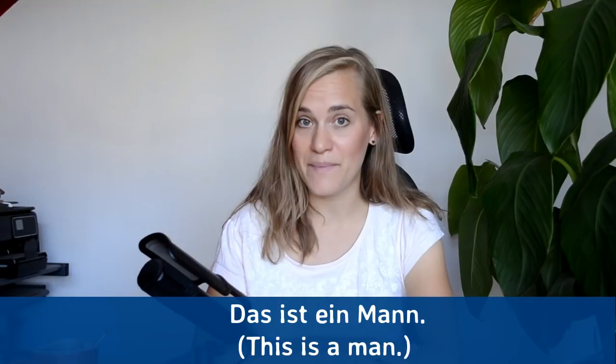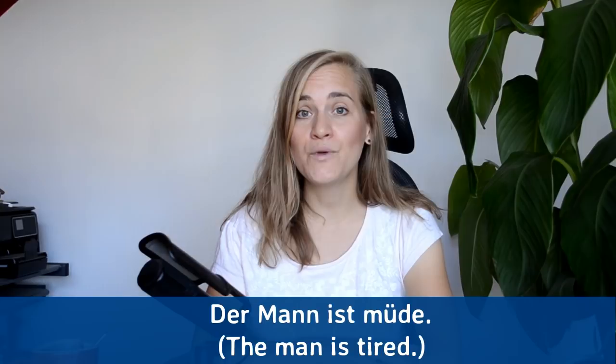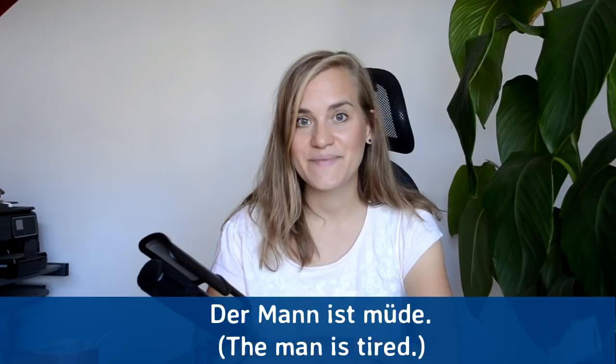Das ist ein Mann. Das ist ein Mann. Der Mann ist müde — the man is tired. Der Mann ist müde. Er ist müde.